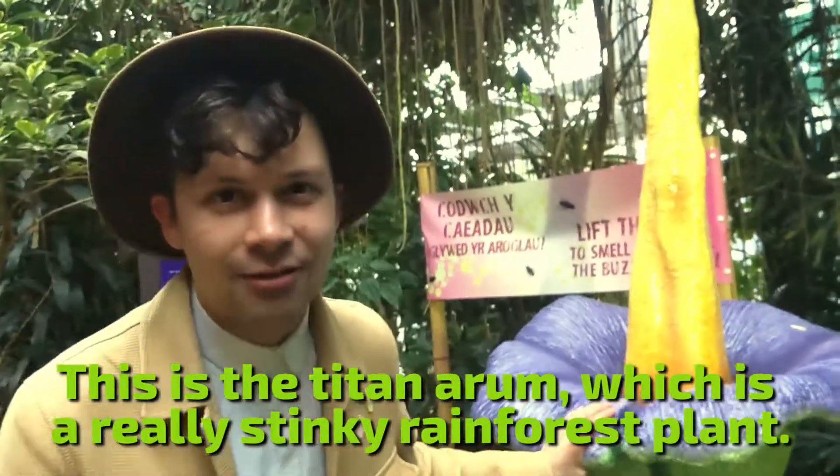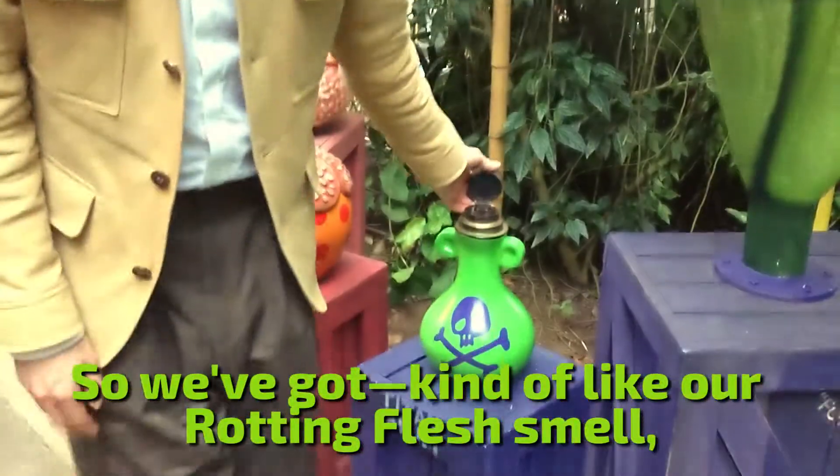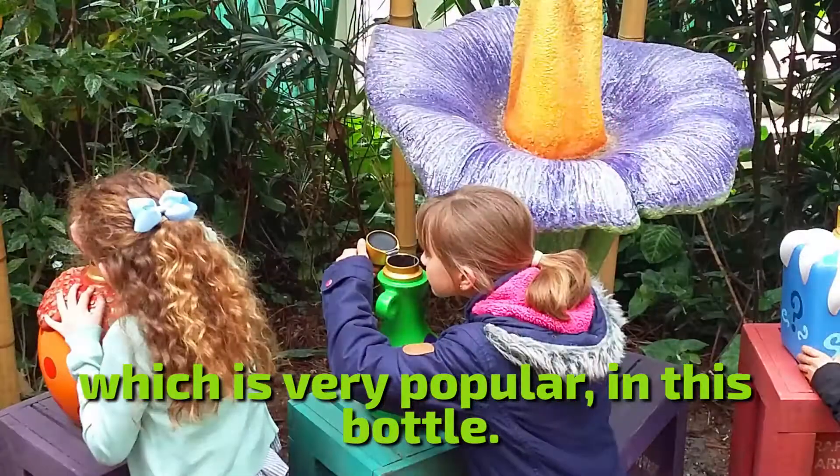This is the Titan Arum, which is a really stinky rainforest plant. We've got kind of like our rotting flesh smell in this bottle, which is very popular.